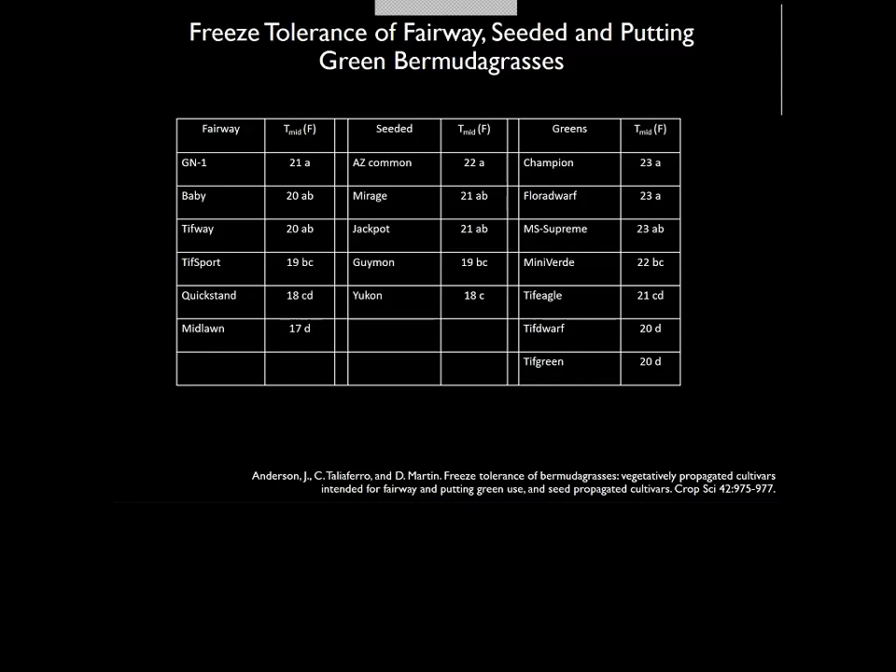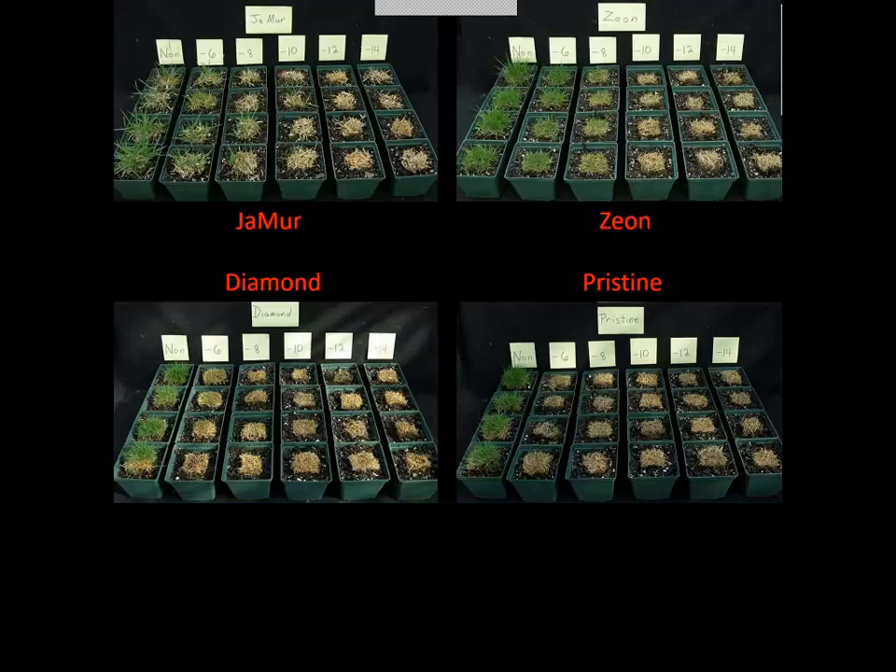Looking back at this table, I still use it to talk about putting green midpoint kill temperatures. Our recent grass releases — especially for the transition zone — with Northbridge, Latitude 36, Patriot, and the new OKC 1131 coming to market, genetics certainly play a big role in choosing varieties. This next slide moves away from Bermuda grasses and into zoysias.